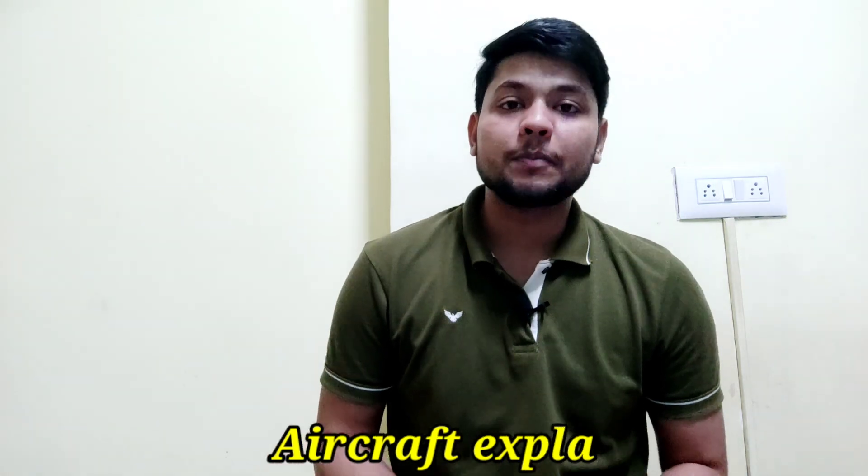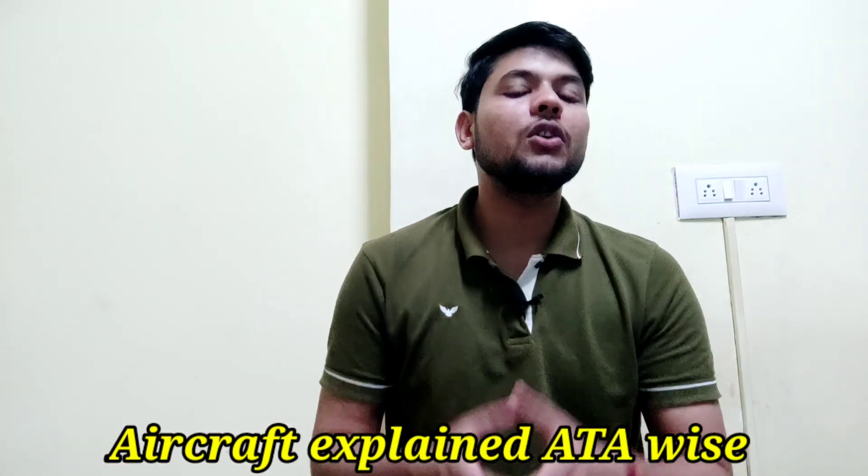Hi guys, hope you are doing well. I want to welcome you all in this video series that is Aircraft Explained, ATA-wise, and in this video I am going to explain ATA-10, that is Parking, Storage, Mooring and Return to Service of the Aircraft.